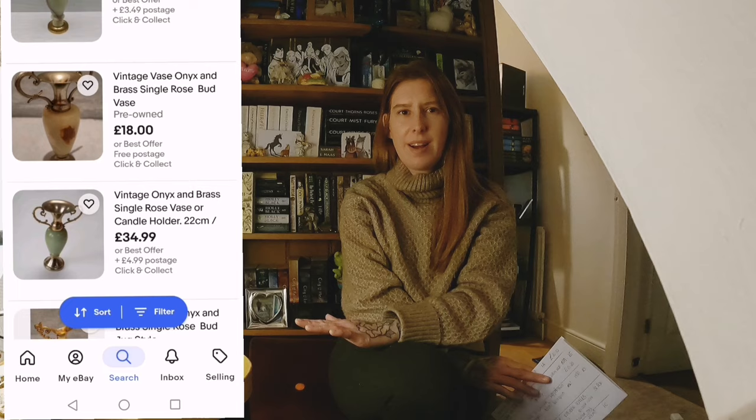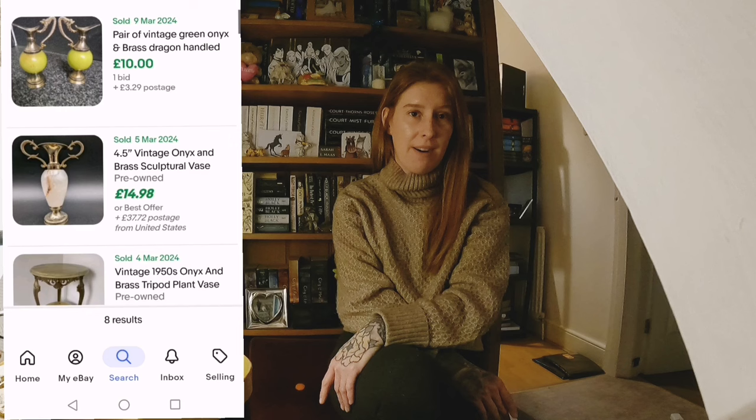A pair of mini onyx items — either little vases or holders for tiny taper candles. I tend to pick up onyx and alabaster because it can be hit or miss — some are worth decent money, some aren't. These aren't worth a lot; I'll probably be lucky to get £10 for the pair. But I paid a pound for both and they'll be really easy to pack and super light.